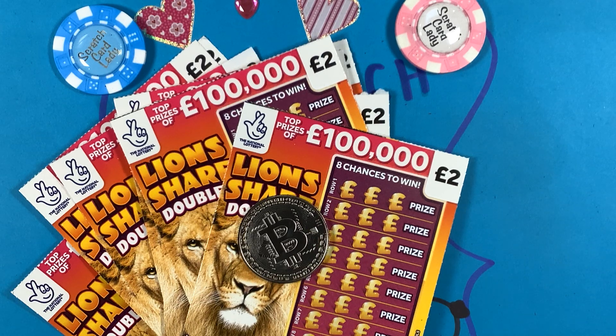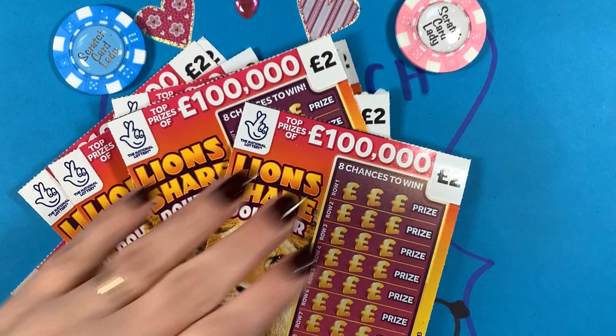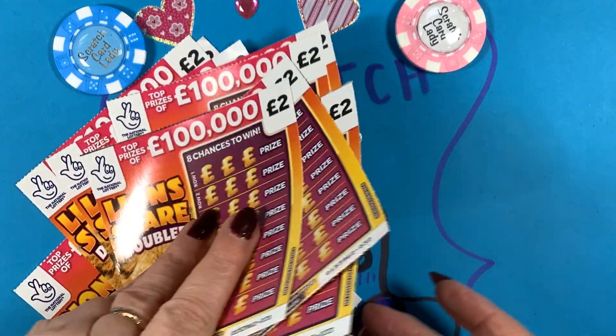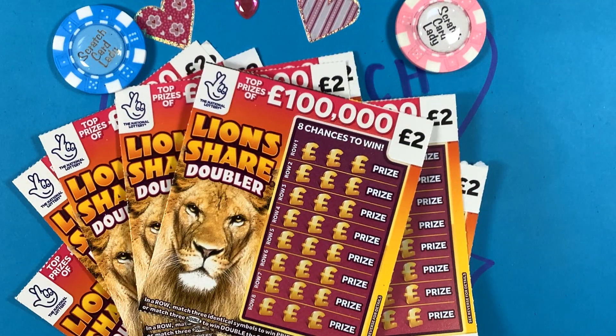Hi and welcome to another Scratch Card Session. I'm Scratch Card Lady and guess what I found? Helen Smith, I know these are your favourites too. I found another shop — a different shop — that actually has some Lion's Share Doublers. So I've bought 10 of these, spent £20, all from one strip. Cards number 31 down to 40. So let's see how we go.